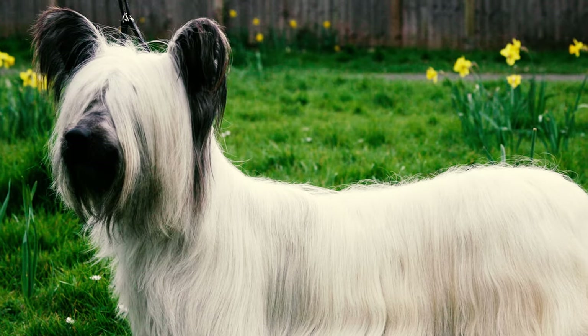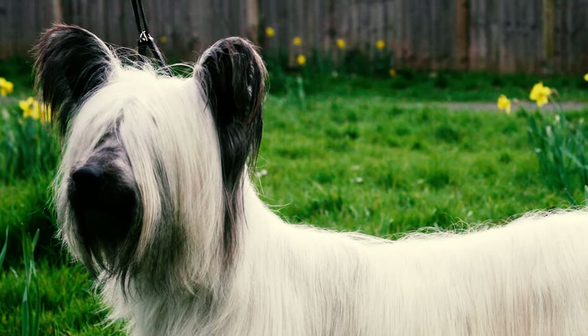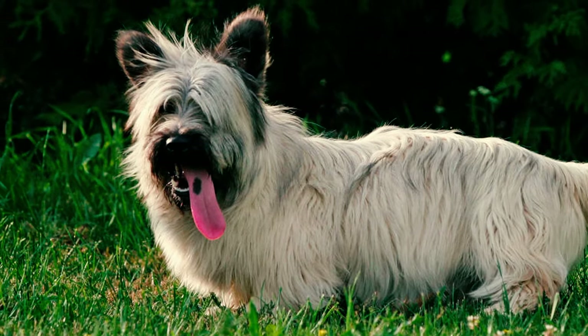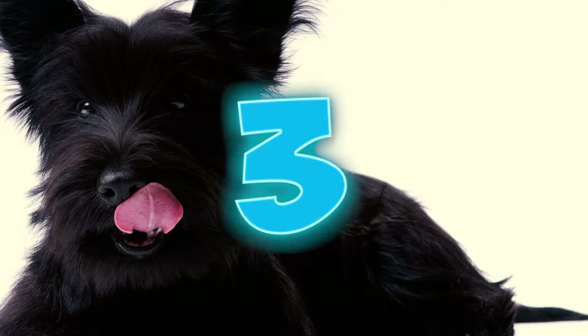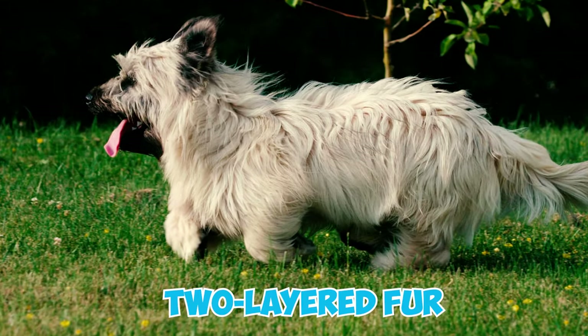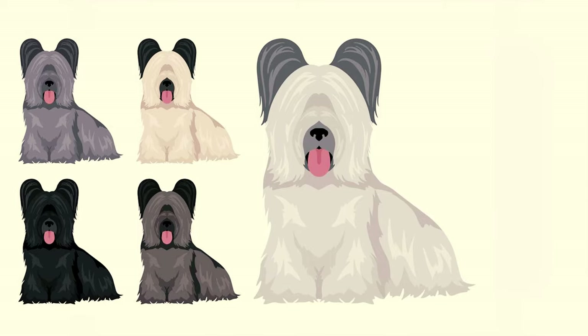Number two: known for their distinctive elegance, Skye Terriers boast a large body and head on short legs, complemented by a lavish coat and unique facial hair. The shorter hair on their head forms a charming veil over their foreheads and eyes, resembling a delightful moderate beard. Number three: these terriers sport a two-layered fur with a soft undercoat and a long straight outer coat.